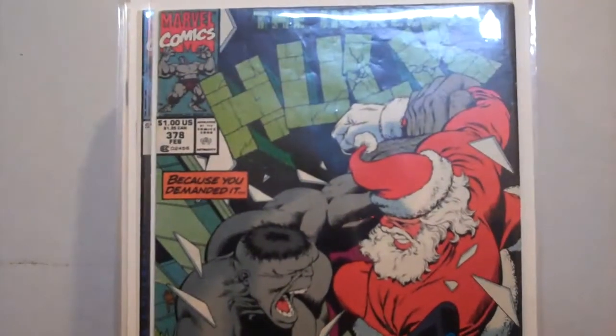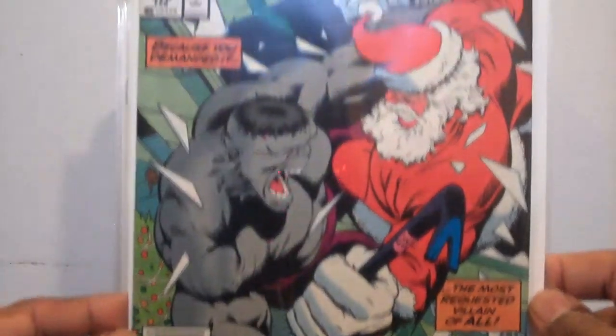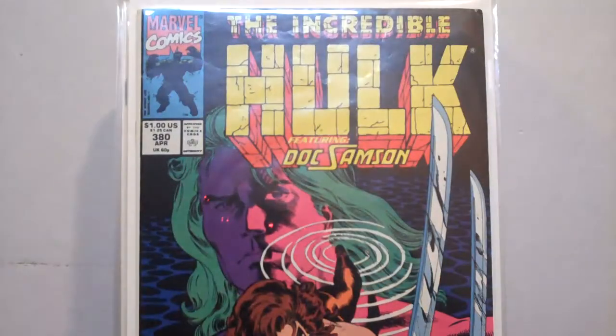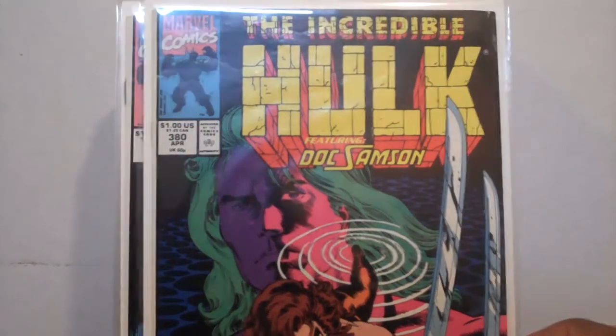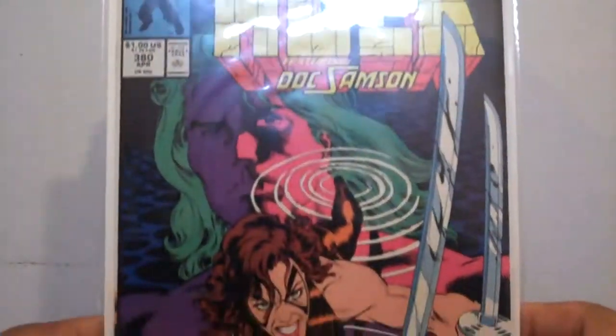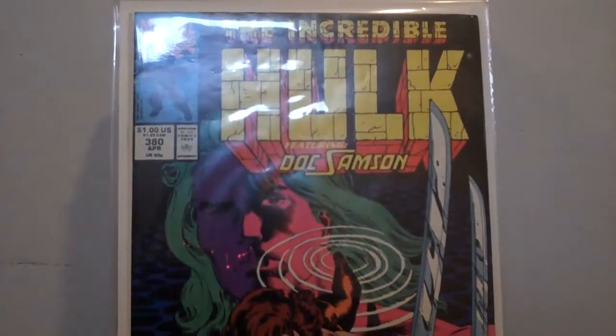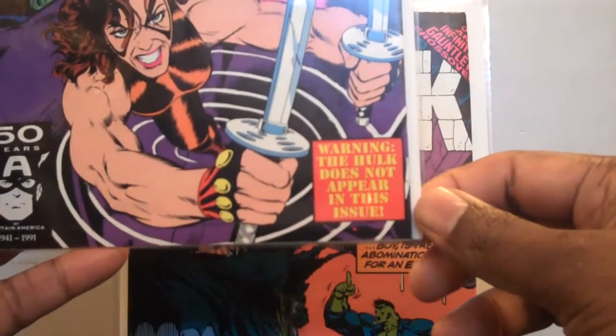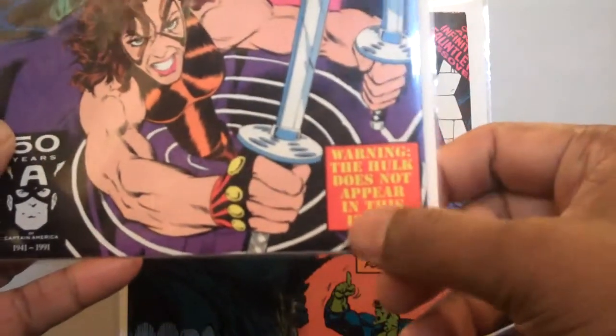Okay, then number 378 — the Gray Hulk version, and Santa going at it. Who thought of that one, right? And then 380. Now this is a different book because the Hulk actually does not appear in it. This is featuring Doc Sampson. It even says here in the corner: 'Warning, Hulk does not appear in this issue.' So that's a novelty.